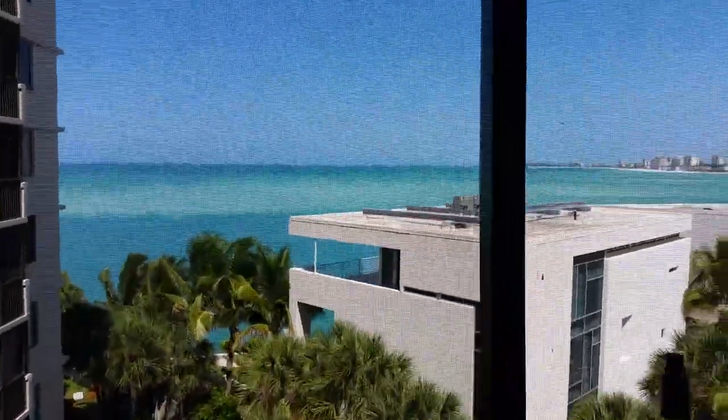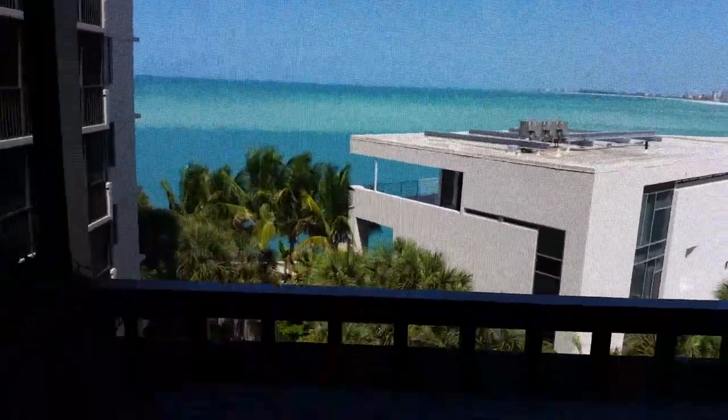We're on the sixth floor, so I'm looking at these buildings — unfortunately looking at their roof. But it's not bad. It's nicely done.